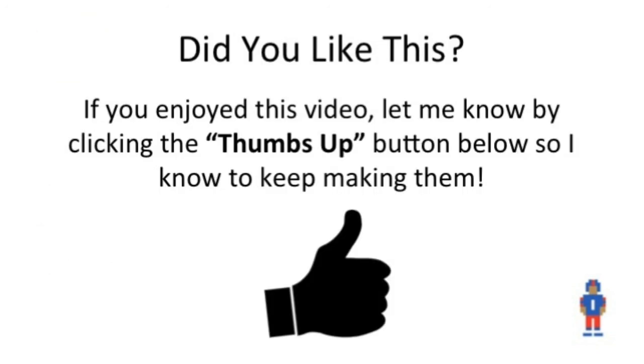All right, that's it. I enjoy doing these videos, so if you enjoy watching them, just do me a favor and click that thumbs up button below. It lets me know that you want me to keep making them and I'll keep pumping them out every week. Thanks guys, good luck.